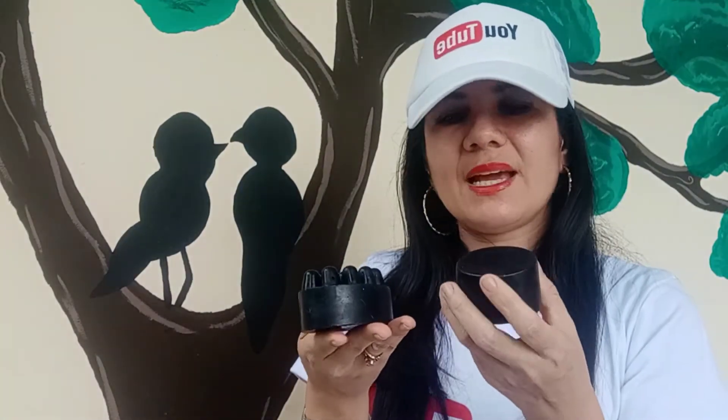En esos casos, uno debe consultar con un dermatólogo. Pero este tipo de jabones son utilizados en las pieles ya mencionadas. Esa es la explicación en cuanto al jabón. No te quito más tiempo. Es un jabón muy bueno, excelente para lavar tu rostro sin agredirlo.